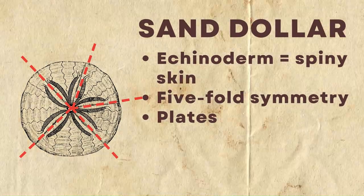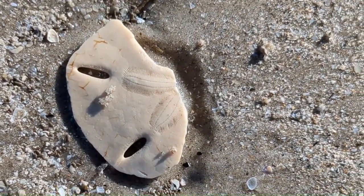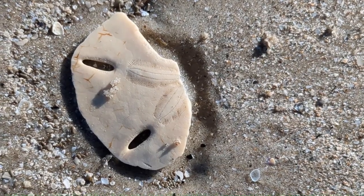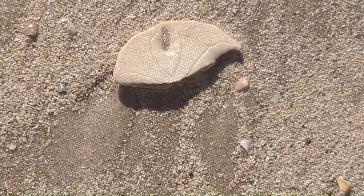Next, we're going to look at sand dollars, which are part of the echinoderms, or spiny skin, and they have a five-fold symmetry. As you see on the top of this sand dollar, it looks like it has petals. Zooming in under the microscope, it has elongate or stretched features — that's part of the five-fold symmetry. Another characteristic of echinoderms is they tend to have plates; you can see that hexagonal structure. On the backside, you can see the spiky, spiny skin, which is another characteristic that helps identify an echinoderm.